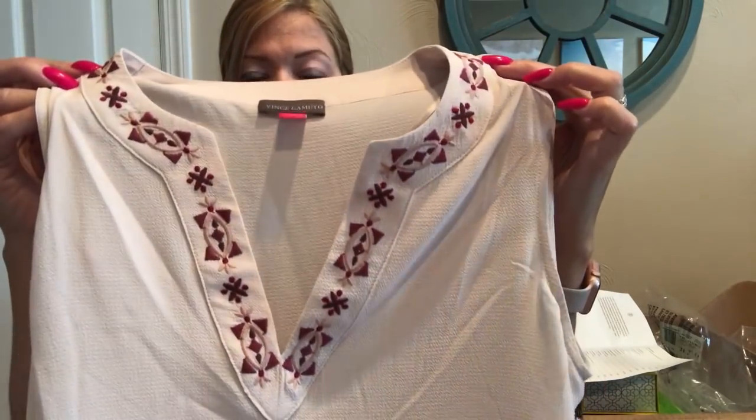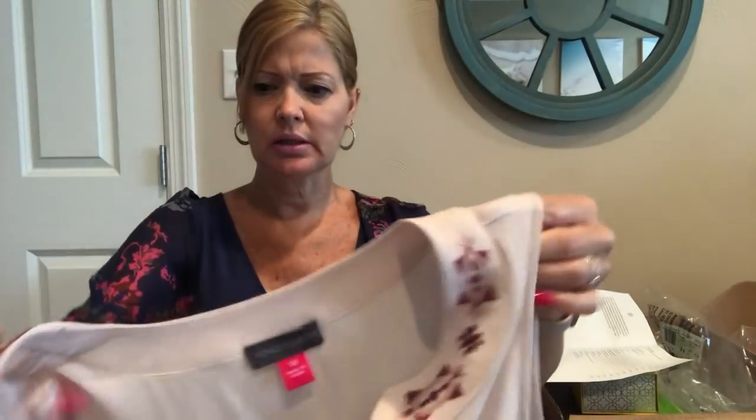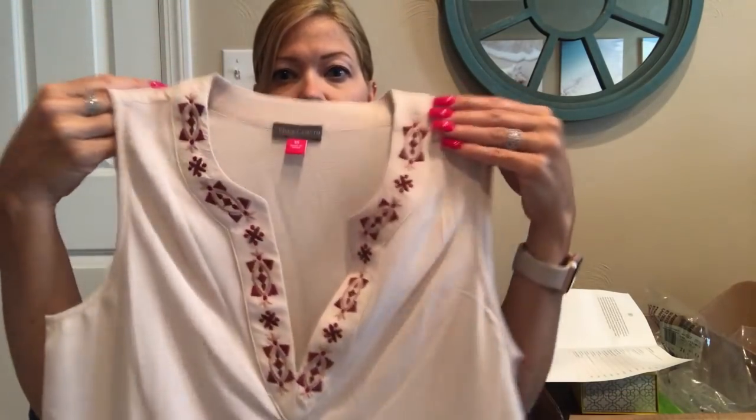Next up is a Vince Camuto embroidered tank at $89. You can see that embroidered detail, and it also has it down here near the slit. It's a blush color — it looks very much like what my skin tone probably is during the winter, but it's pretty.